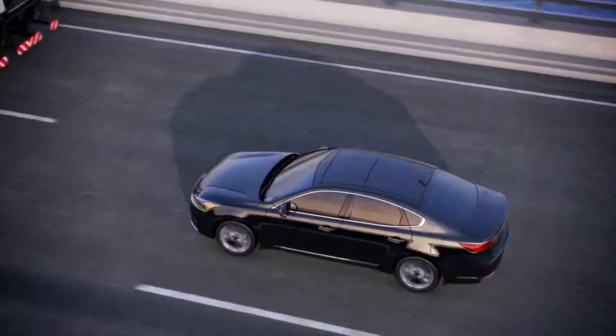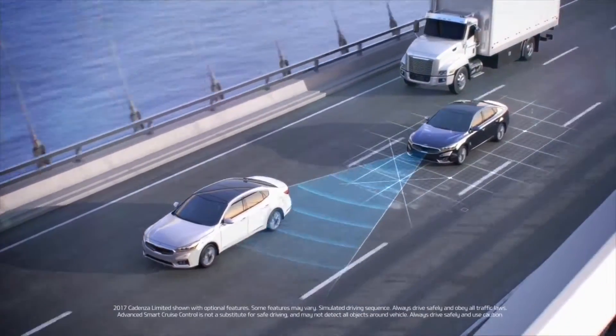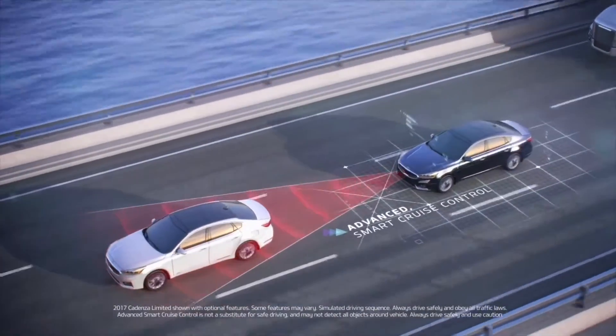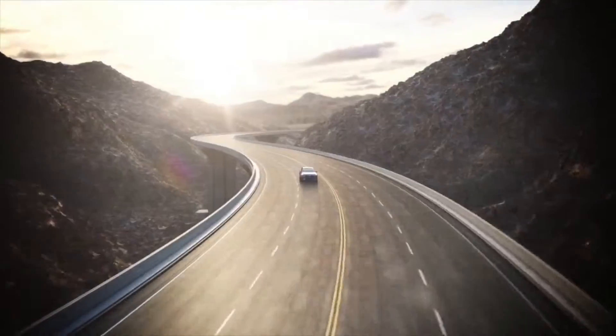With the new 2017 Cadenza's available advanced smart cruise control, vehicle distance is monitored and adjusted via automatic braking, with acceleration resuming when appropriate. Peace of mind and confidence with the all-new 2017 Kia Cadenza.